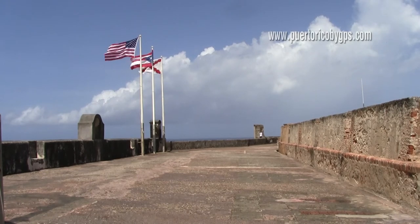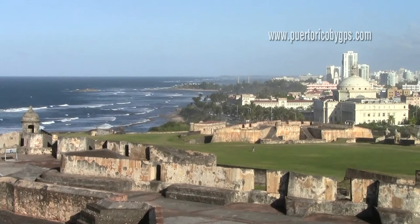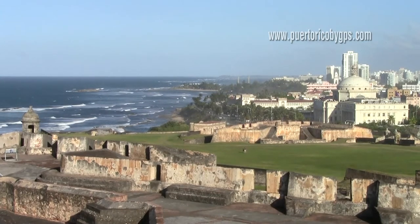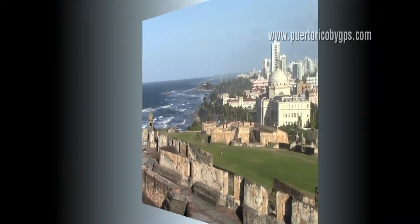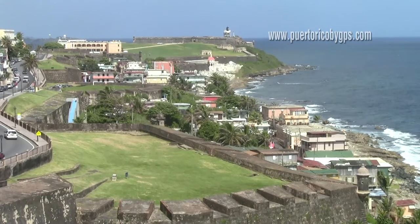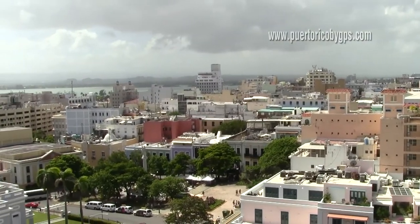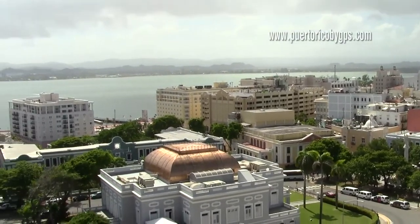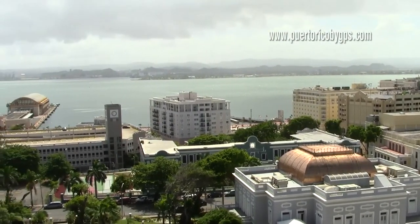Just to give you some perspective: in Spanish colonial times, a soldier standing on the San Miguel Cavalier could see all the way from Fort San Jeronimo on the easternmost tip of San Juan Islet, to Fort San Felipe del Morro on the westernmost tip. Bear in mind that in those days, no building could be taller than San Juan Cathedral. Today, it's a different story.